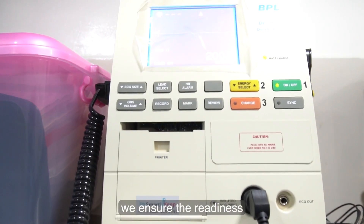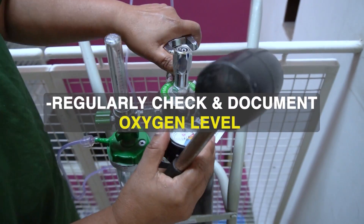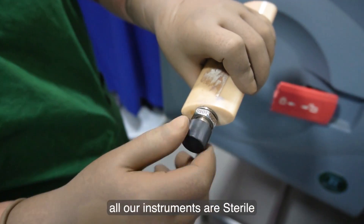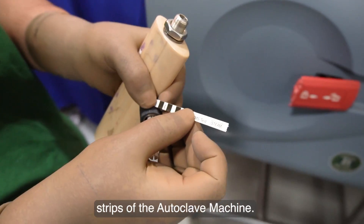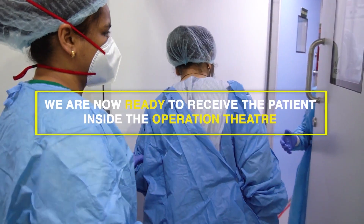We ensure readiness for any ophthalmic complication and medical emergencies, and ensure that all our instruments are sterile by checking the indicator strips of the autoclave machine. We are now ready to receive the patient inside the operation theatre.